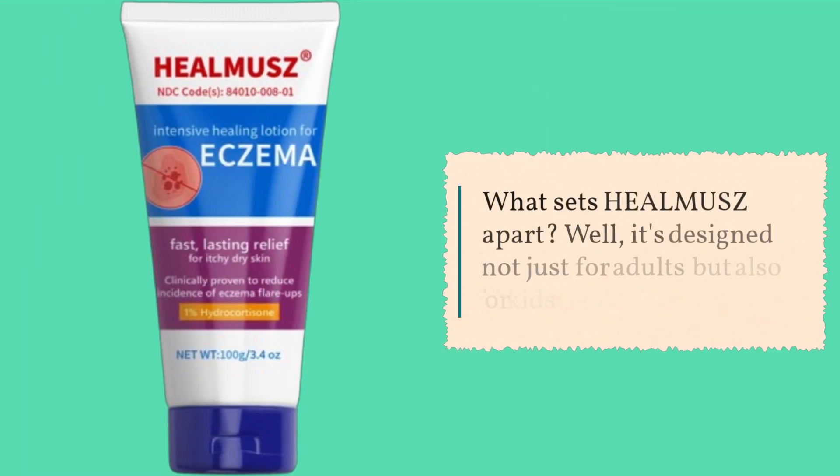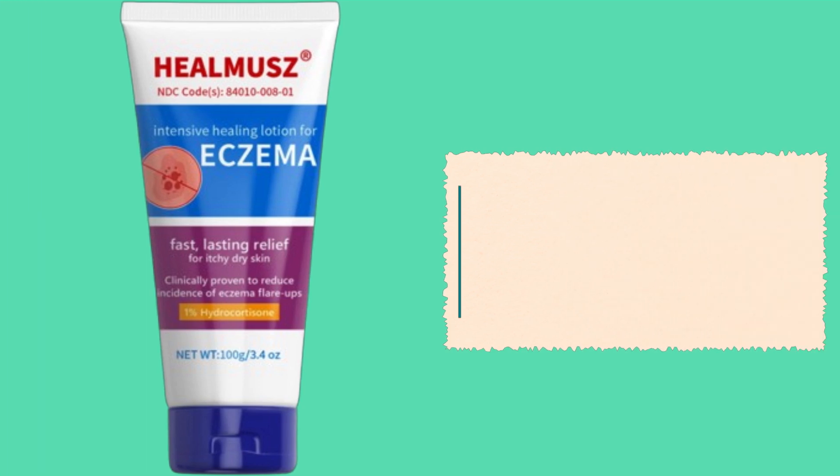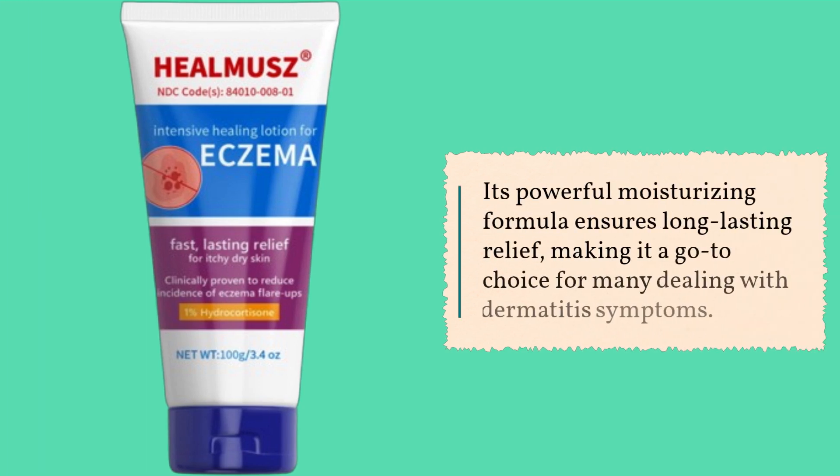What sets HEALMUSZ apart? Well, it's designed not just for adults but also for kids aged 2 and above. Its powerful moisturizing formula ensures long-lasting relief, making it a go-to choice for many dealing with dermatitis symptoms.